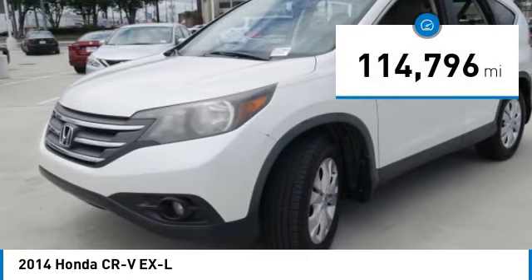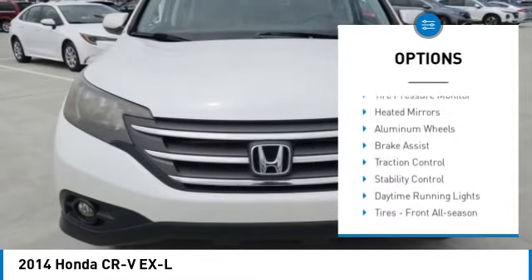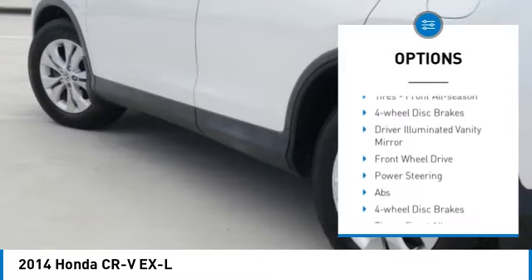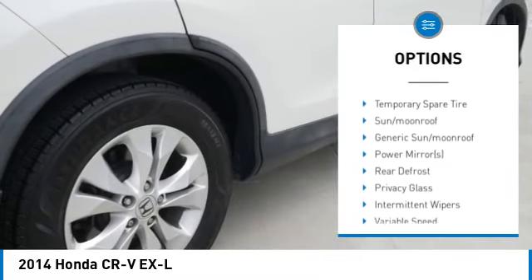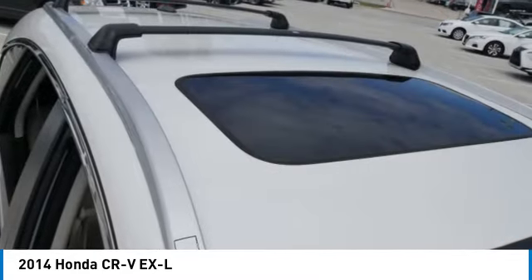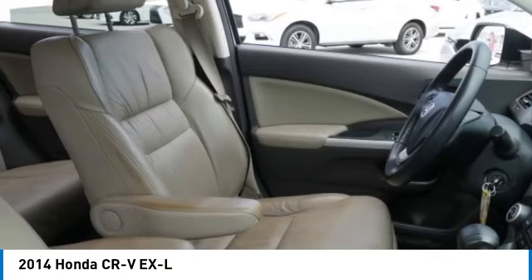Here are some of this vehicle's great options: tire pressure monitor, heated mirrors, aluminum wheels, brake assist, traction control, stability control, daytime running lights, tires — front all season — four-wheel disc brakes, and a driver illuminated vanity mirror.